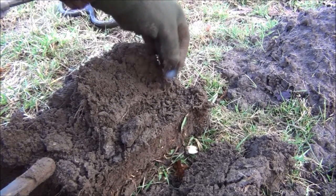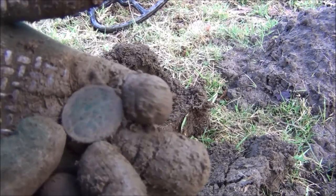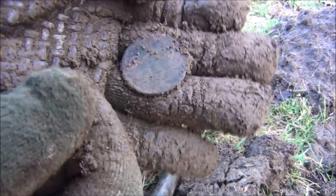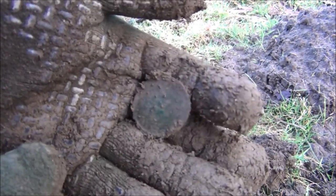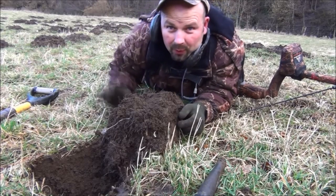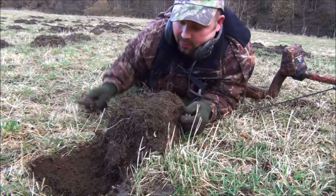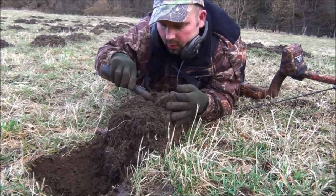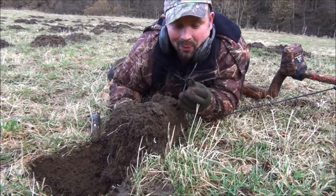Looks like another coin, another penny - it is indeed. It's got a great deal of detail on it. 1881 or 1882 possibly, so that's a Queen Victoria - not in the best of shape. That's the one problem going detecting with kids - your gear ends up all out of the field. We've got another signal here, reading 12.35, and it's the eyelet of a tarpaulin - kind of hoped that would be a coin but it wasn't.